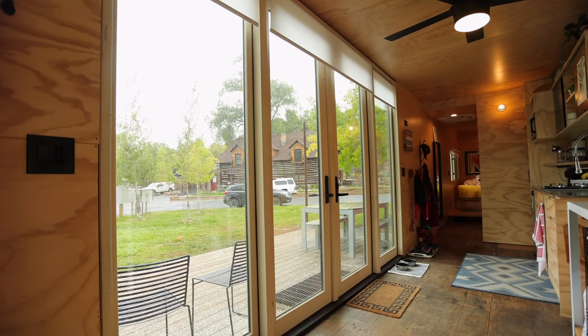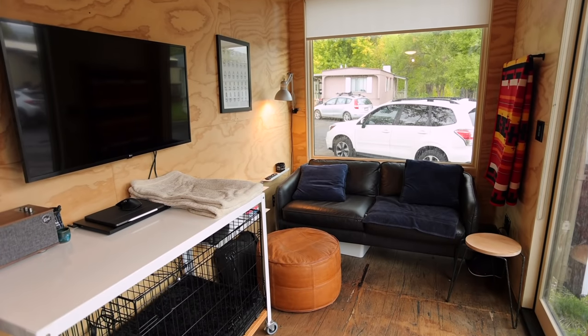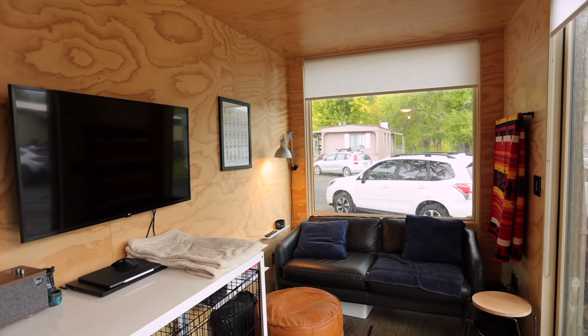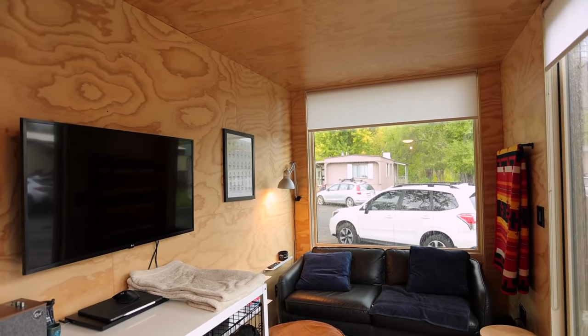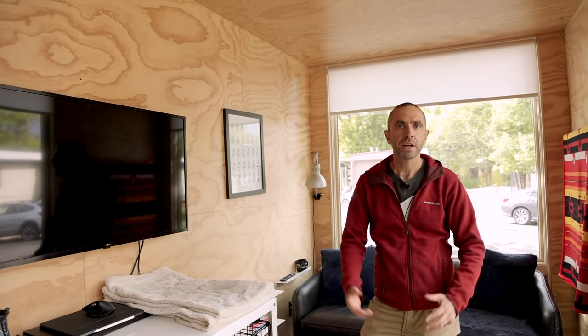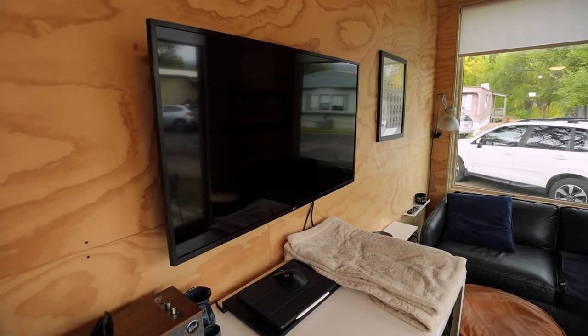Here in the living room, one thing that was really important to us was bringing in lots of natural light and trying to connect to the outdoors — that's why we have large windows on both sides. Another design consideration was working with a warm-colored plywood to help bring in some of that light. This is Radiata Pine, a fast-growth pine that tends to be more cost-effective than other materials. Because it's fast-growth, these trees are harvested more frequently, so you'd consider it a more sustainable material.